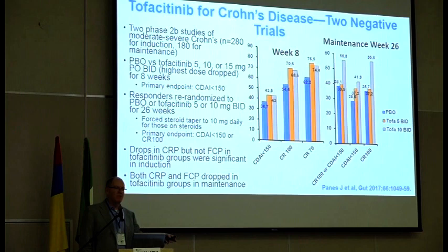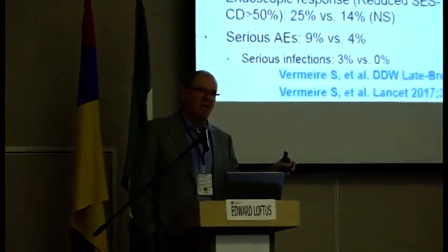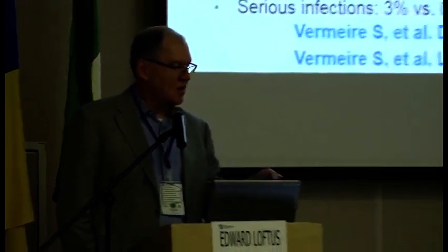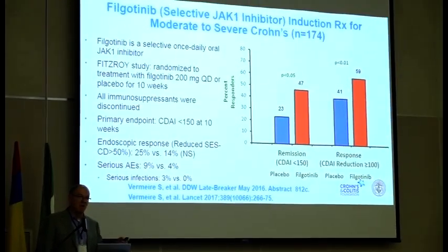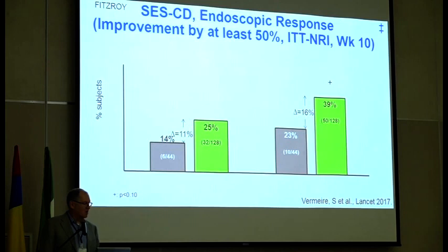Tofacitinib is approved in UC in the U.S., not approved for Crohn's disease. However, there are two more selective JAK1 inhibitors being developed in both Crohn's disease and ulcerative colitis. Filgotinib — a phase II trial in Crohn's disease published in The Lancet — was a positive study. Remission rates were significantly higher, response rates were significantly higher, and there was a trend towards endoscopic response. It is now in a phase III program for both Crohn's disease and ulcerative colitis.